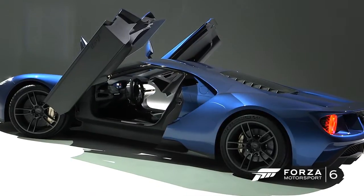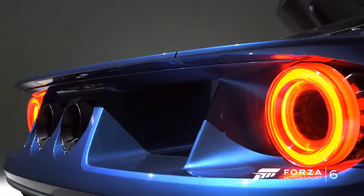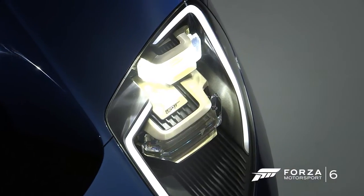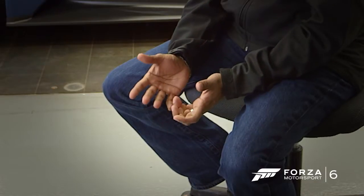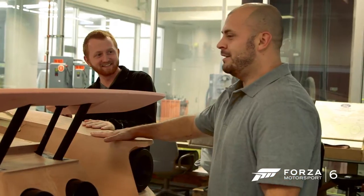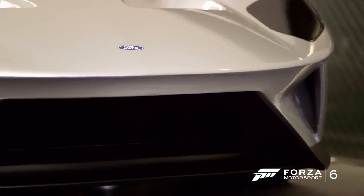We always get asked, when are we going to do the next Ford GT? We're looking at 2016, which is the 50th anniversary of us winning the 24 Hours of Le Mans. We really felt it's the 50th anniversary — we have to do something. We wanted to create a modern supercar, but we wanted to still hark back in some way to the heritage of Ford Motor Company and the GT.